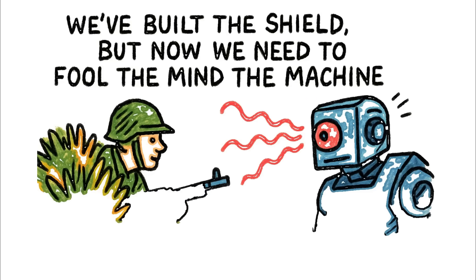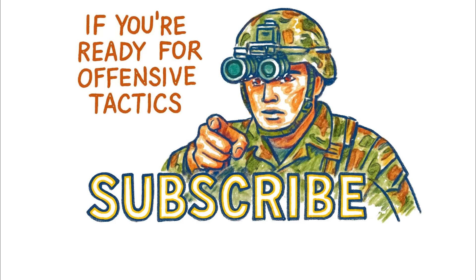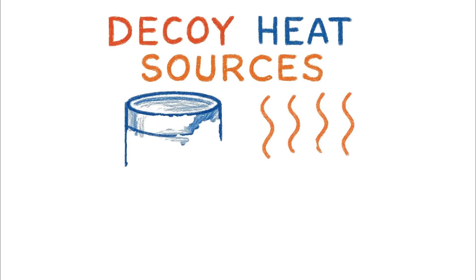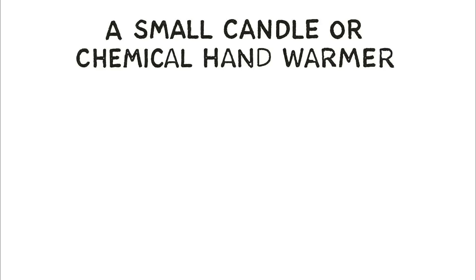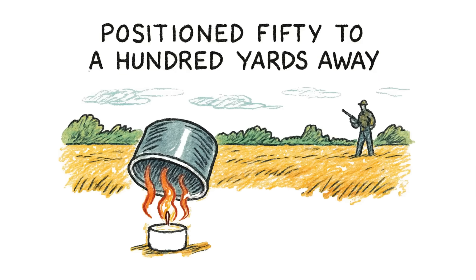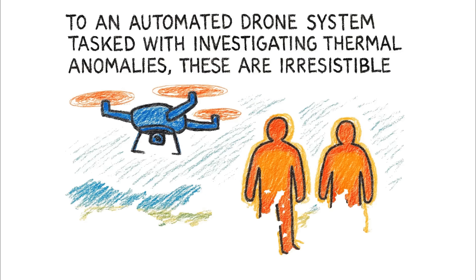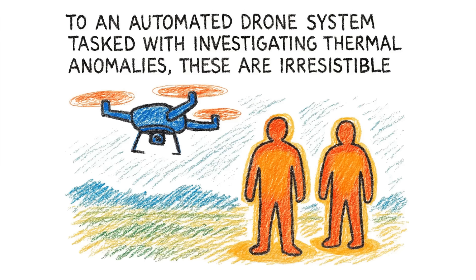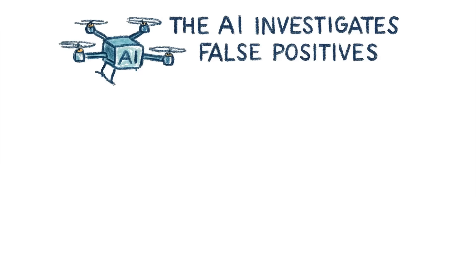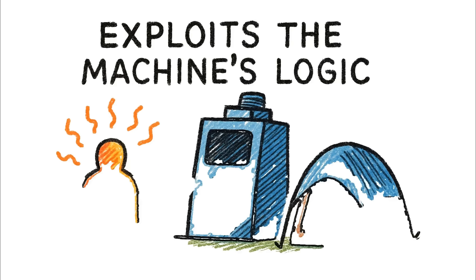We've built the shield, but now we need to fool the mind behind the machine. Let's talk active deception. You can't just be invisible — you must mislead. This means creating decoy heat sources. A small candle or a chemical hand warmer placed under an overturned tin can, positioned 50 to 100 yards away from your actual location. Place two or three of these decoys. To an automated drone system tasked with investigating thermal anomalies, these are irresistible targets — they present a clear heat source that mimics a person or warm equipment. While the AI diverts its attention to investigate these false positives, your actual colder shelter is ignored. It exploits the machine's logic.